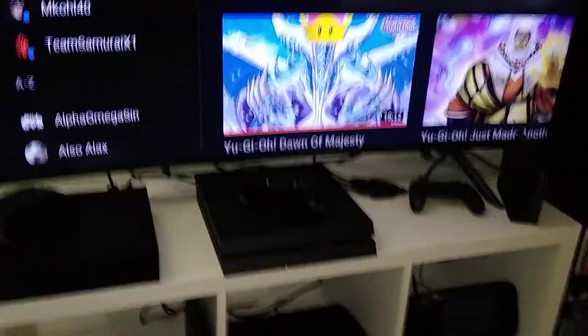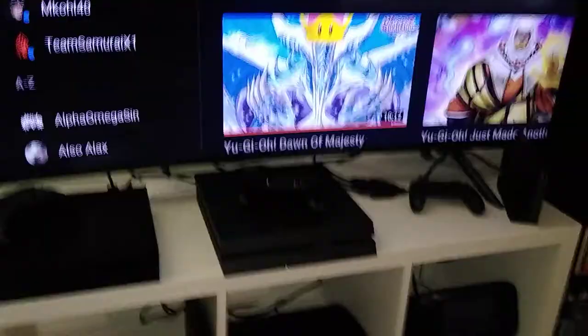I have most of the Mario and Zelda and Pokemon ones, but nowhere near all the Smash ones. Then we have the TV — this is where I play most of my current gen systems, or last gen depending on how you look at it. I've got the Switch, PS4, and Xbox One X, and then we have the Wii U, PS3, PS2, Dreamcast, and 64.